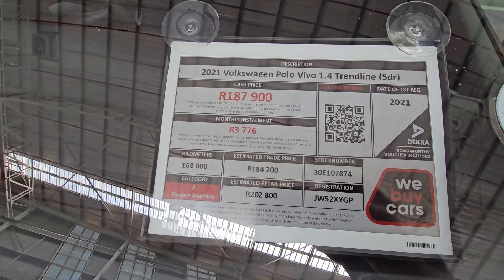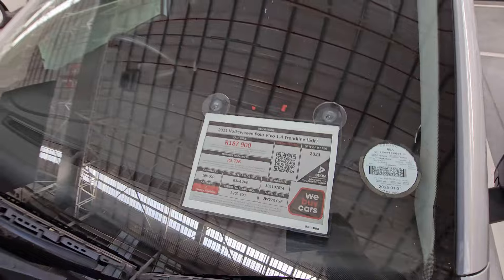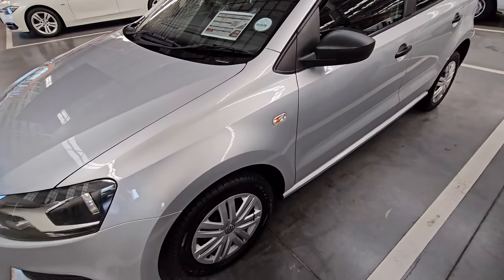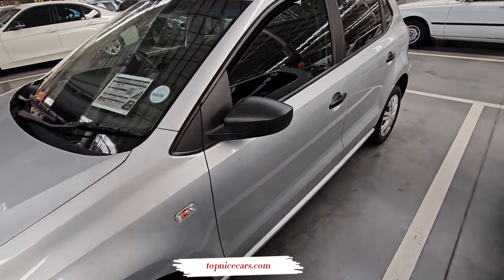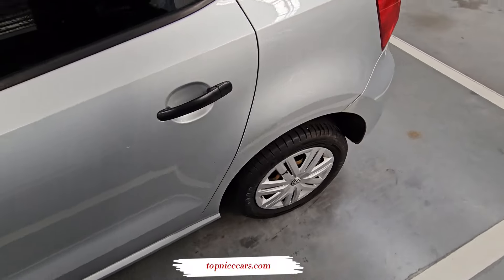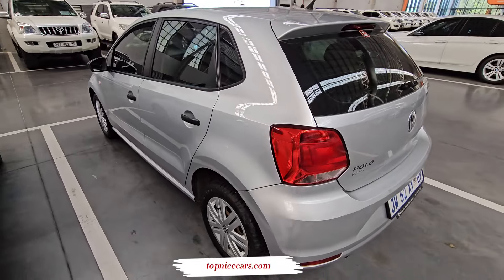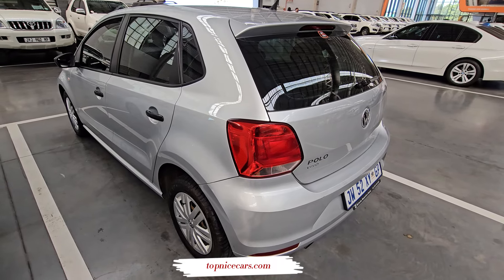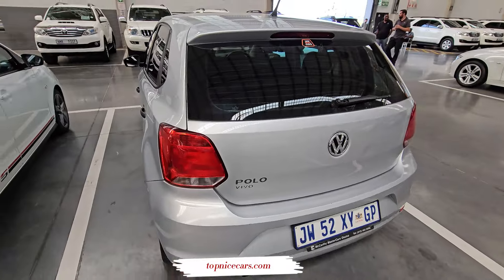It's a Category A which has done 168,000 kilometers. Cash price you are looking at R187,900. If you are in the market for a Polo, the vehicles I'm showing you today are at We Buy Cars in Nelspruit, that's in Mpumalanga. So if you are in Mpumalanga thinking of buying a VW Polo, you can definitely go and check these vehicles out. This one looks okay — no scratches or any dents visible. The vehicle really looks neat.